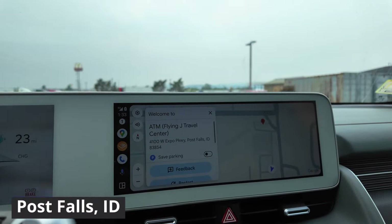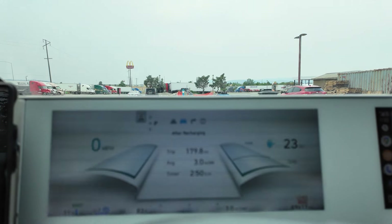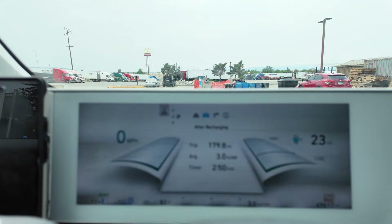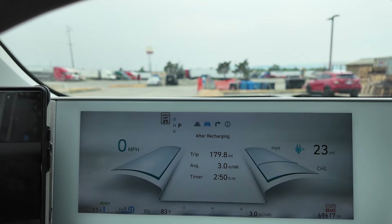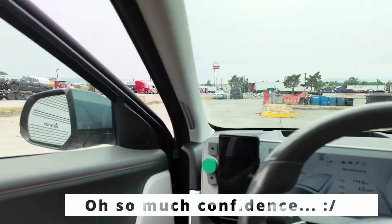Post Falls, Idaho, Flying J — just a quick juice up here. We had a really good stint there: 180-odd miles, 23 left in the tank. So I could have gone about 200 plus on 91% charge — very happy with that. This should be auto-charge, easy to plug in.